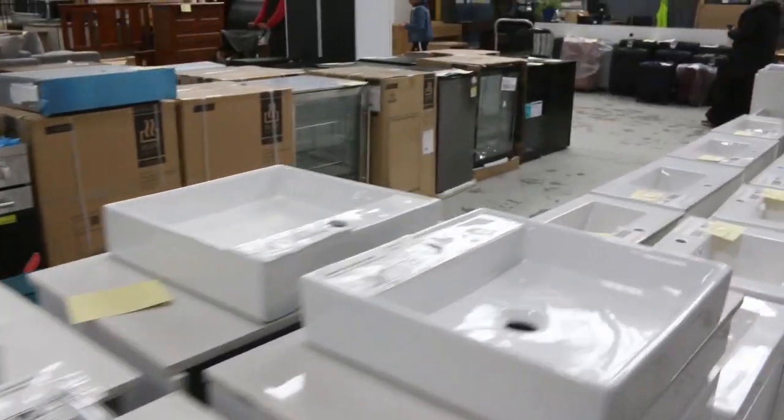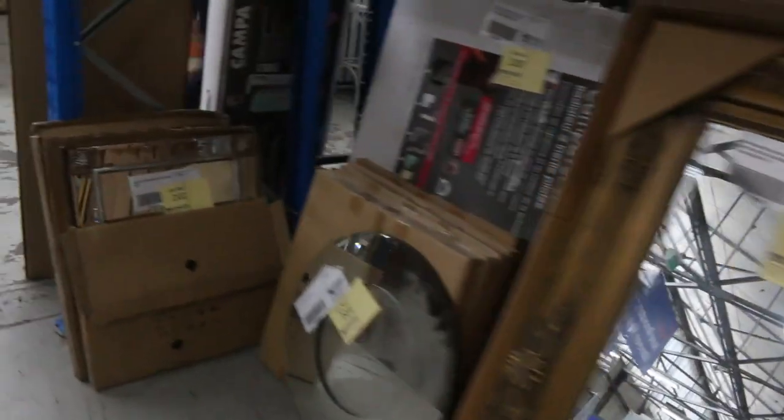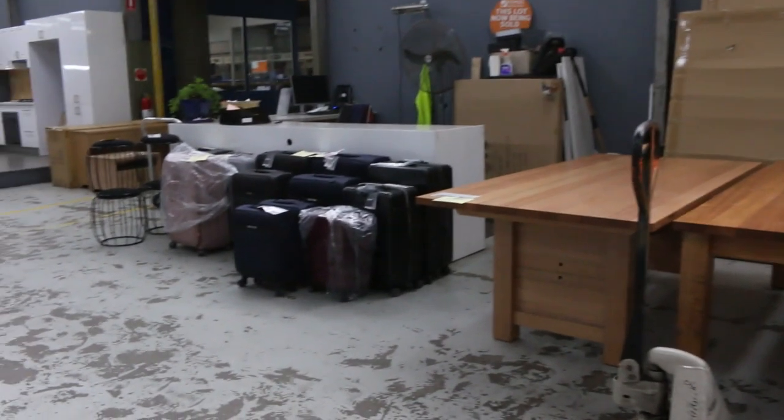Heaps of mirrors, some dining tables as well. A load of luggage has come in so that'll be a nice little bargain. More of this ex-hire furniture has arrived and again a couple of bucks apiece usually — absolutely fantastic on all of this stuff.